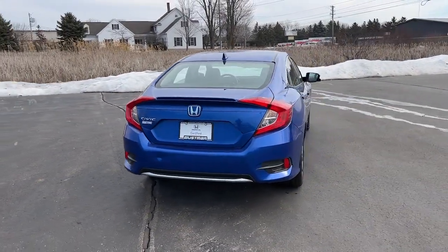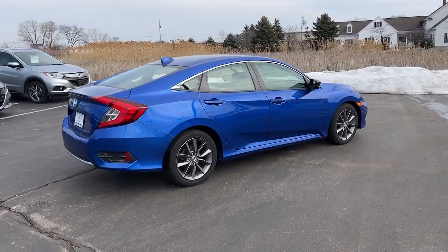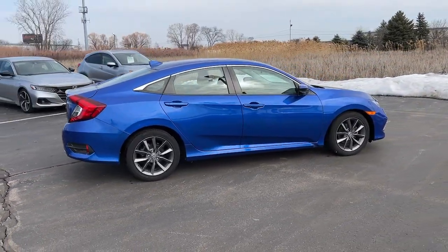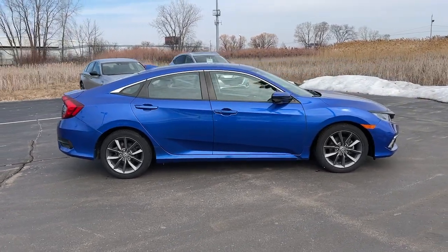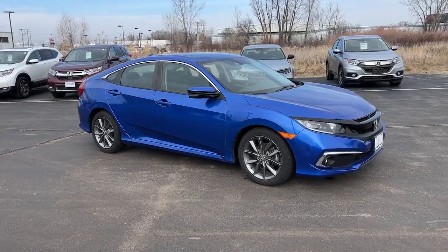Intelligent Auto On-Off High Beams, Pre-Collision System, Lane Departure Warning, Keyless Entry, Sun/Moonroof, Backup Camera, Keyless Start, Premium Sound System, Adaptive Cruise Control, Satellite Radio.